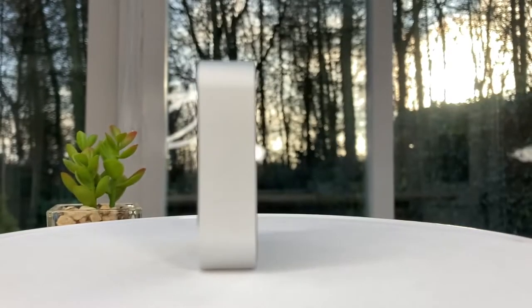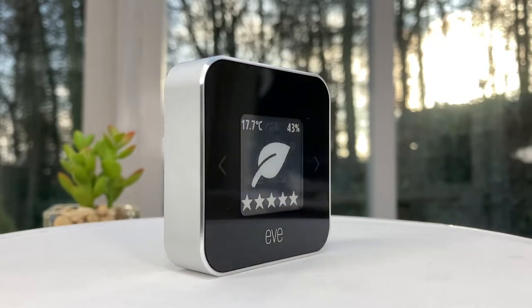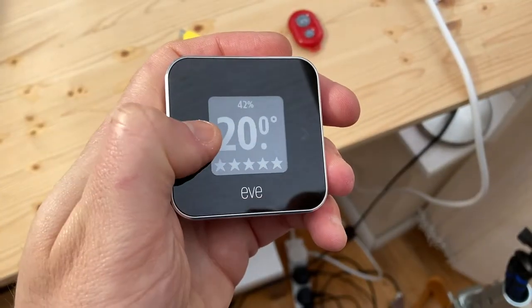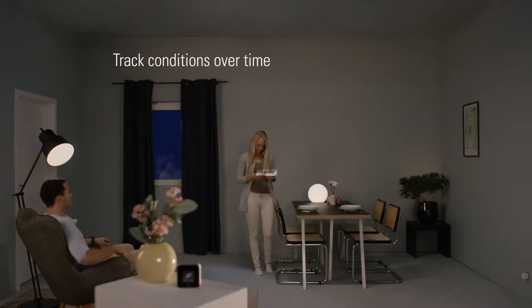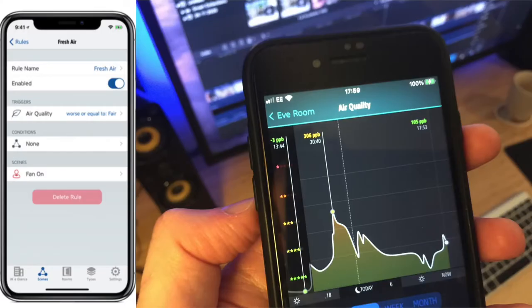The main function of the Eve Room is to measure volatile organic compound emissions. So what are VOCs? I imagine them as little bad guys floating around in the air. The Eve app measures them in parts per billion — less than 250 is considered low, and above 2000 high. Eve Room presents air quality with a 1 to 5 star quick reference, or you can delve into the app and geek out on as much data as you like. There's basic data in the Home app, and lots more in the dedicated Eve app.